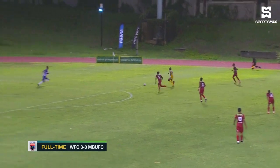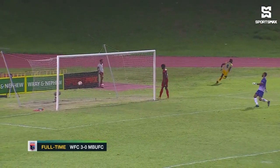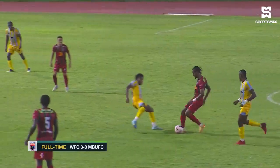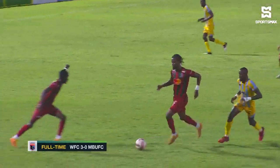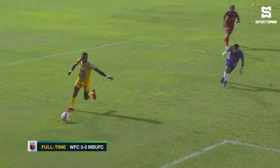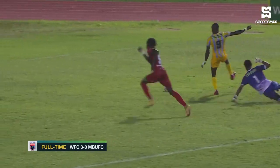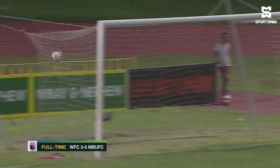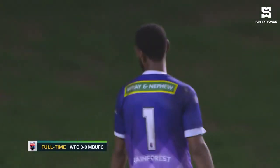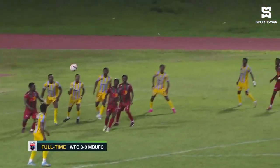Turner just gave this one away — the captain of Montague Bay United. And then the finish: Jervain Bryan, excellent, from an acute angle too. We've seen so many strikers all across the world missing from that wide, but he took that one. Defender on the line — that's Nish — had no chance to recover. And that was the second of the game.